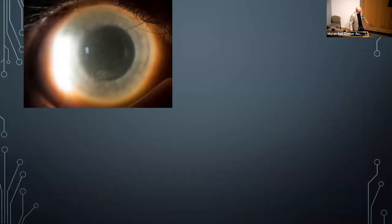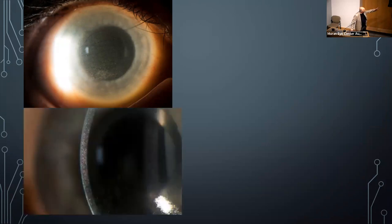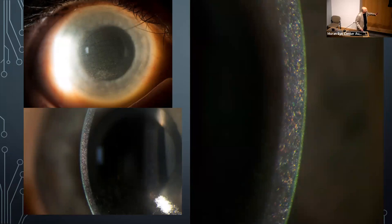An interesting patient came in with a very hazy cornea and poor vision — a Mifflin patient. Slit lamp photography showed refractile reflections of small filaments. The patient was on an experimental cancer drug, and as a result the drug was causing these deposits in the cornea.